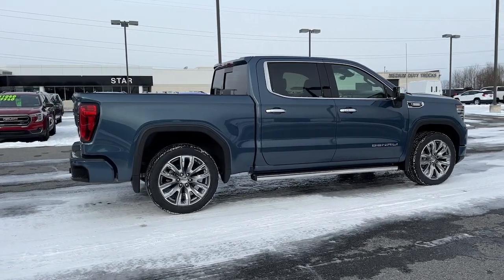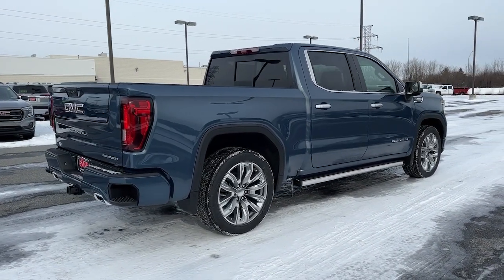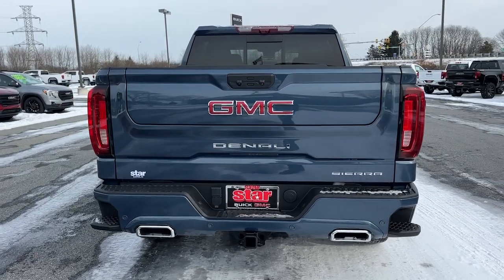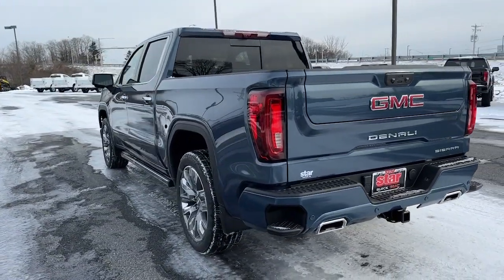These are just some of the great options this vehicle comes with: heated steering wheel, wireless Apple CarPlay and/or Android Auto, head-up display, intelligent auto on/off high beams, pre-collision system, and wireless charging station.